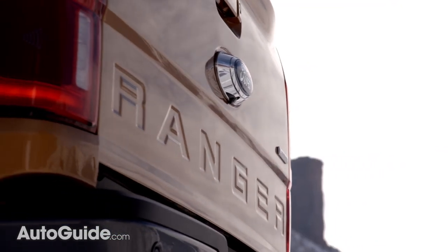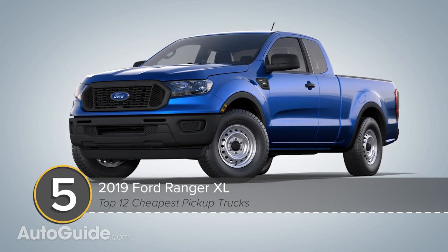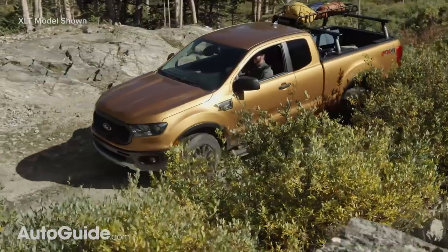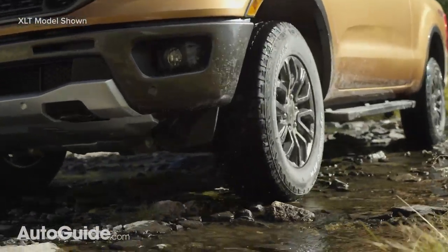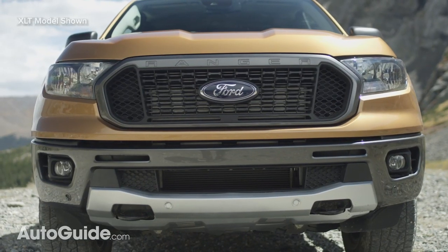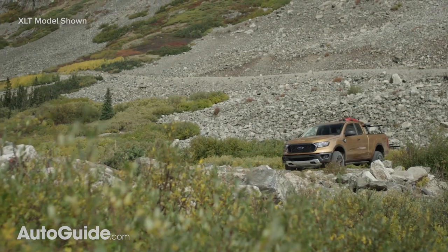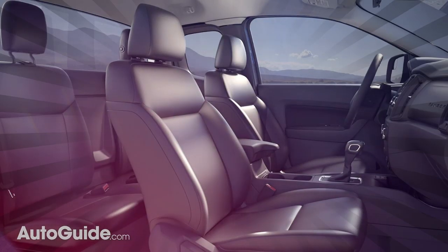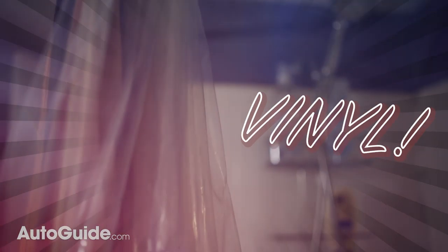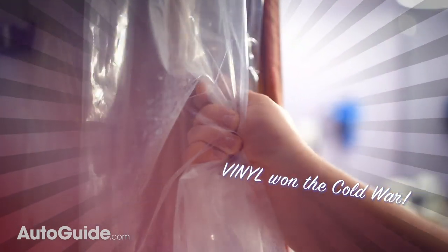Dropping down to the mid-size truck segment, let's talk Ford Ranger. The most affordable version goes for less than $25,500 including delivery. That gets you an XL model powered by a muscular 2.3-liter EcoBoost four-banger matched to a 10-speed automatic transmission — 270 horsepower with 310 pound-feet of torque. Those figures enable a maximum payload of 1,860 pounds and the ability to tow up to 7,500 pounds. Best of all, you get a choice of either cloth or deluxe vinyl seating surfaces. Vinyl: the top choice of professionals everywhere.